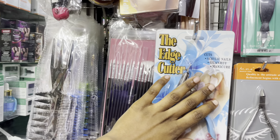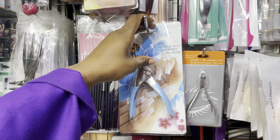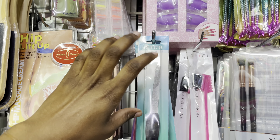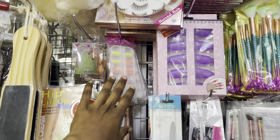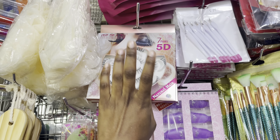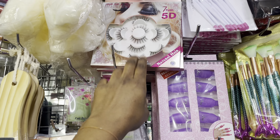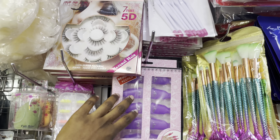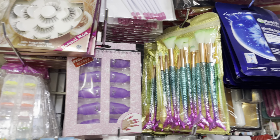We have edge cutters going for 250, nippers also 250. We have files, nail decorators, and lashes for 550. We have a decorator for 200, nail keepers for 250, and brushes — different types of makeup brushes.